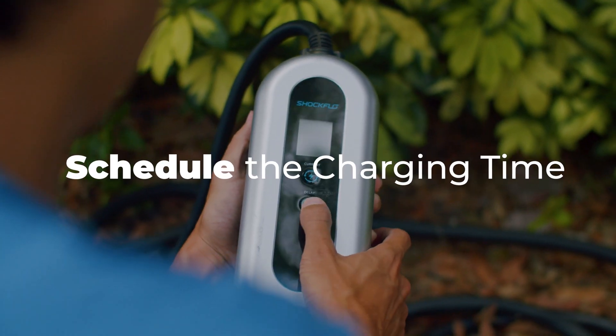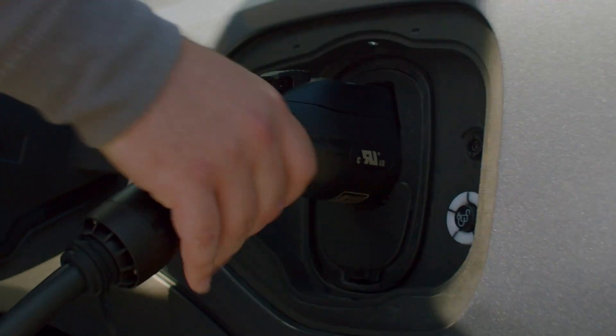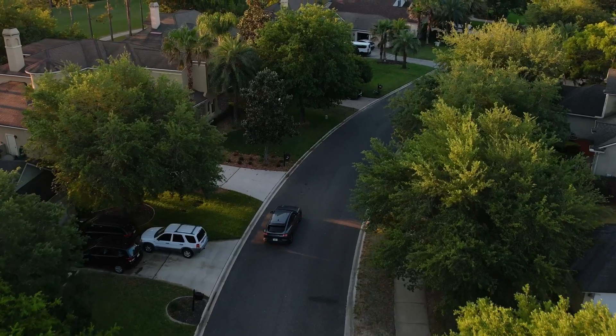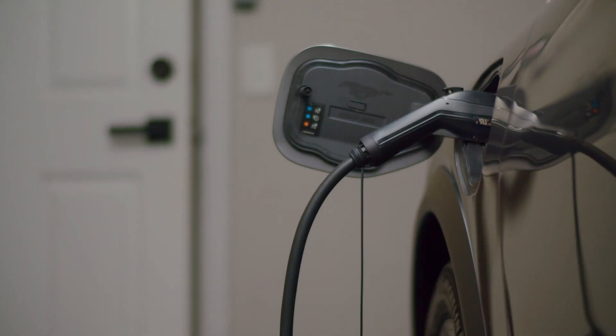Don't forget about the delay button, allowing you to set the charging time whenever you want. So why wait? Empower your adventures and upgrade your EV charging game with the ShockFlow G1 Level 2 EV Charger — the ultimate solution for your charging needs. Check it out.